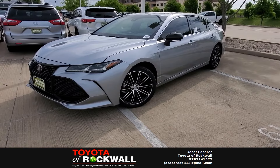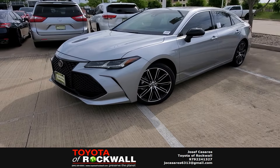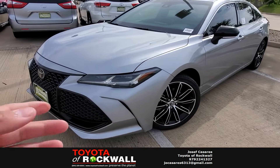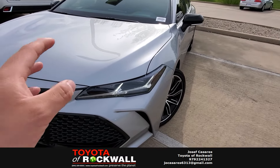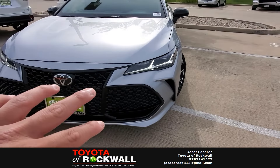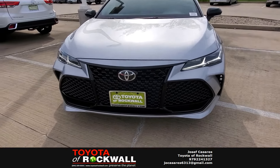Here we have the 2019 Avalon Touring in the beautiful Celestial Silver. Some key things as you go around the vehicle: you do have your LED lights, which are by far the most beautiful lights I've seen on a Toyota product. You also have this nice piano black mesh grille with parking sensors on the front of the vehicle.